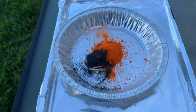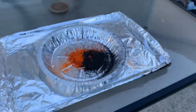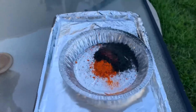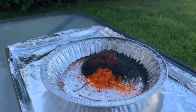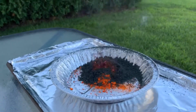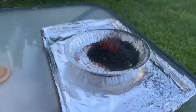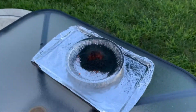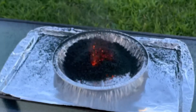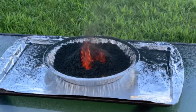There we go. That looks like a little volcano. The product is so much bigger. There it goes.